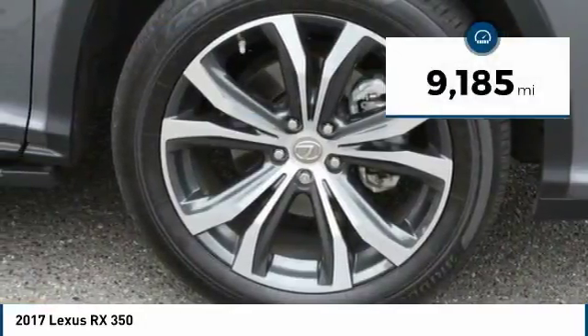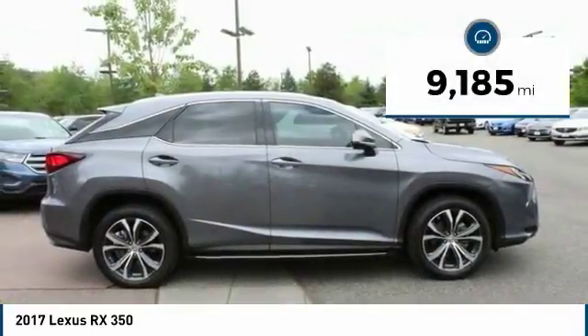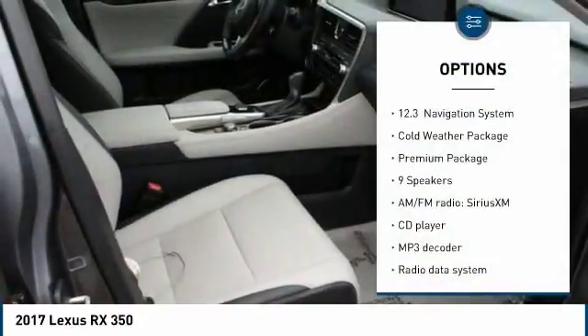This vehicle has less than 10,000 miles. Here are some of this vehicle's great options: power passenger seat,